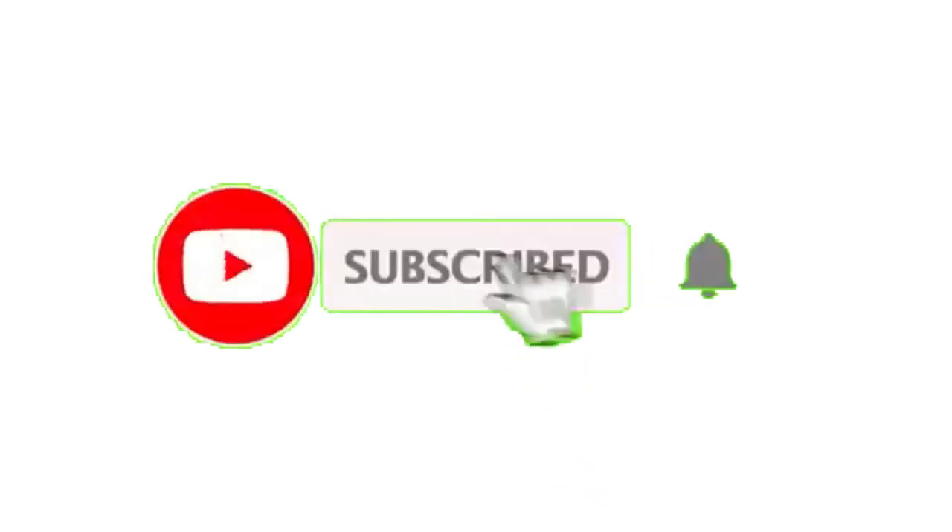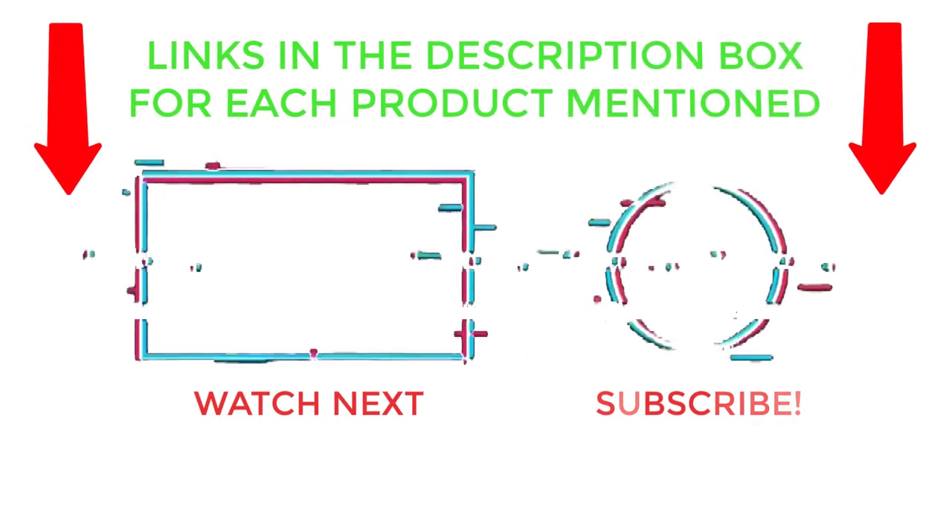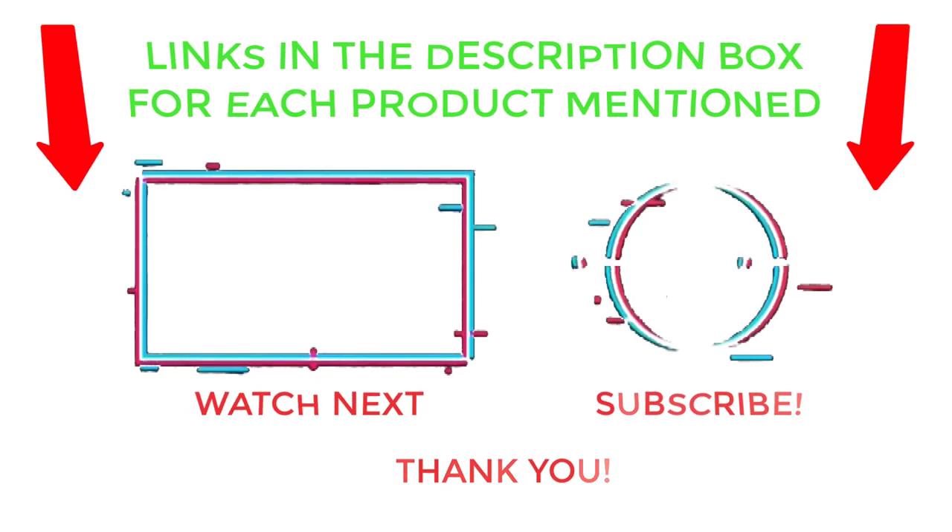That's all from my end. I make helpful videos daily, so do subscribe to my channel and hit the bell notification. Check the description for more information or product pricing. Comment below for any questions so I can help you further. Thanks for watching — have a great day!